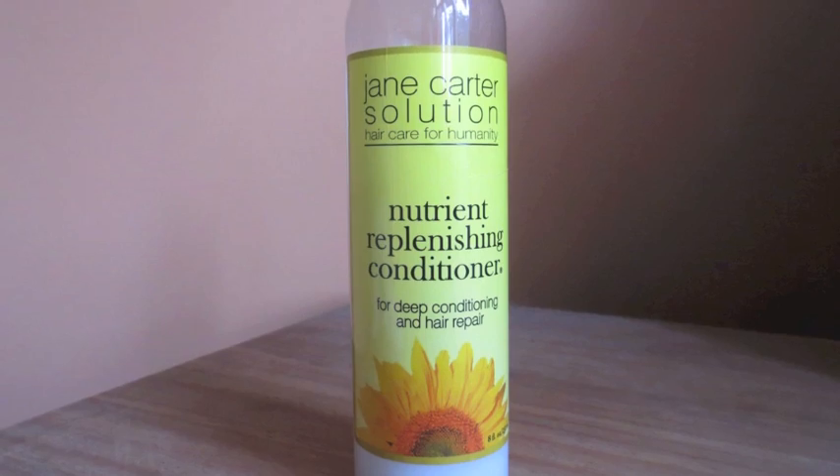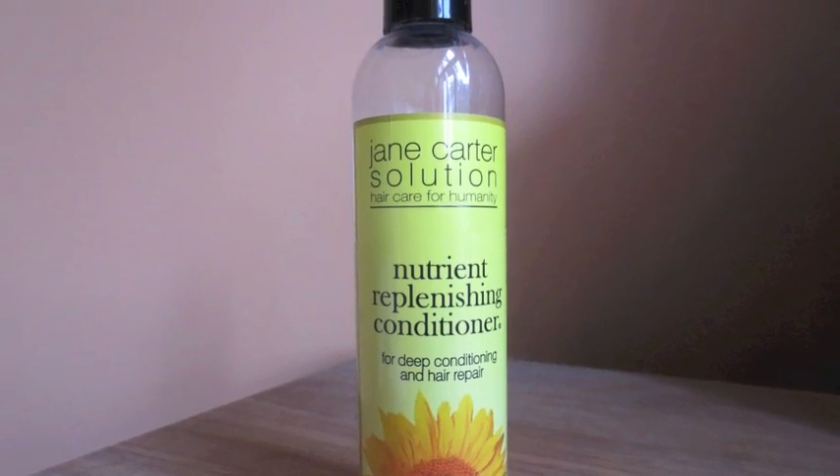My very last hair product for the summer that I've absolutely been loving is also by Jane Carter — the Nutrient Replenishing Conditioner. I've been using this for some time now, so it's definitely a staple of mine. It smells amazing and provides really good slip when I'm detangling in the shower, even after shampooing with Shea Moisture shampoo. It provides the moisture I need after the shampoo strips some of my oils away.